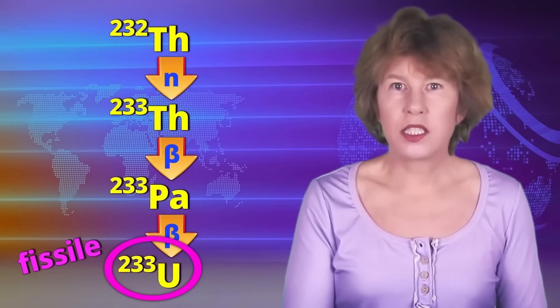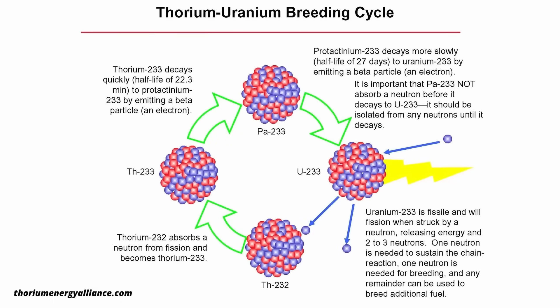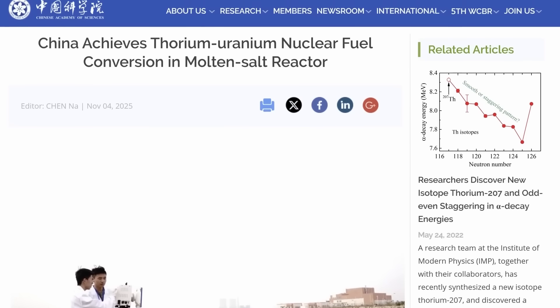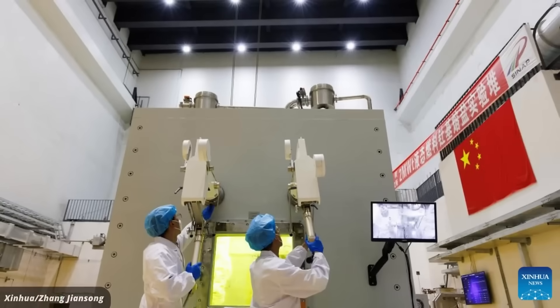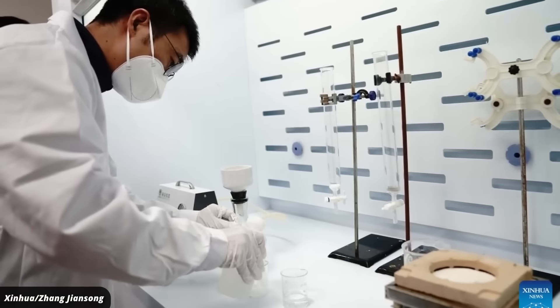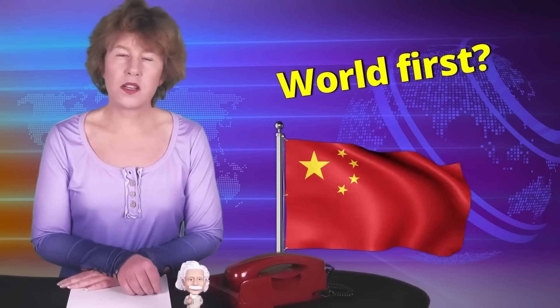Once you have that, you can get the neutrons from the uranium. This causes more thorium to decay, creating what's called the thorium cycle. The big headlines out of China are now that they successfully bred this uranium-233 from thorium inside a nuclear reactor and then used the uranium to sustain the chain reaction. Though most of the energy of their reactor still comes from standard uranium, this is indeed a world first.